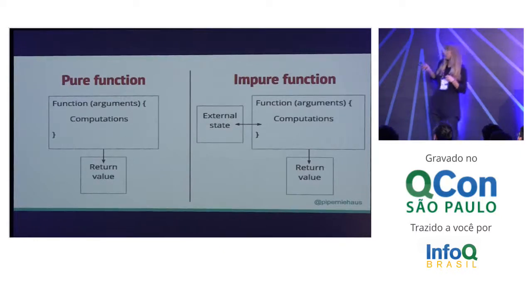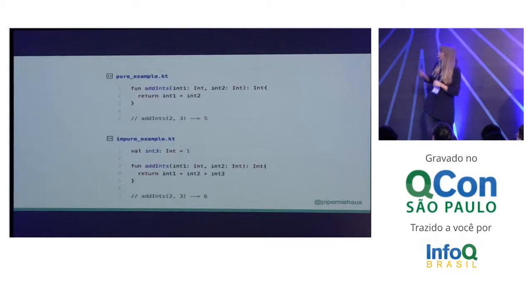You can see on the left there we have a pure function — it takes some arguments, does some computations, and returns a value. On the right, we have an impure function — it takes some arguments, does some computations, maybe sets some variables outside of itself, maybe it's affected by some variables outside of itself, and then it has a return value. In practice, you can see you're having variables outside of yourself, and that makes you impure.